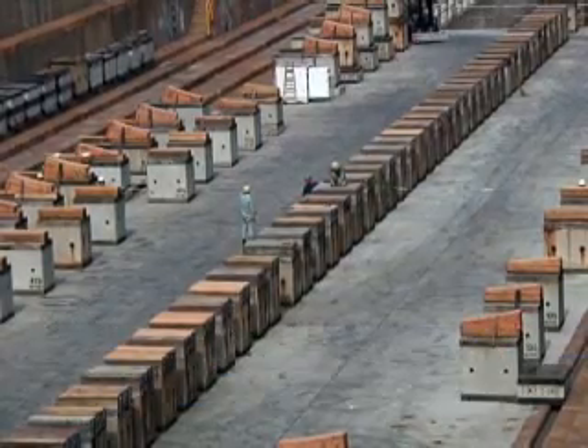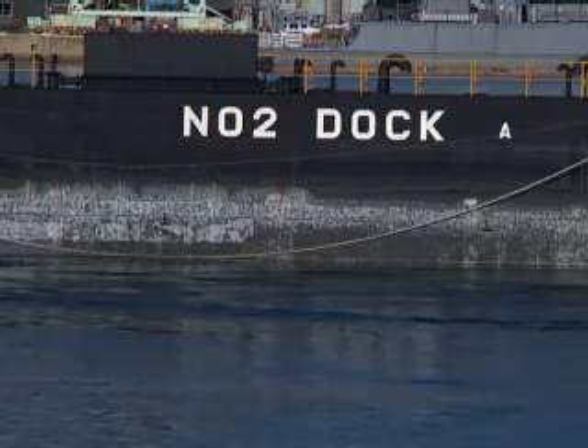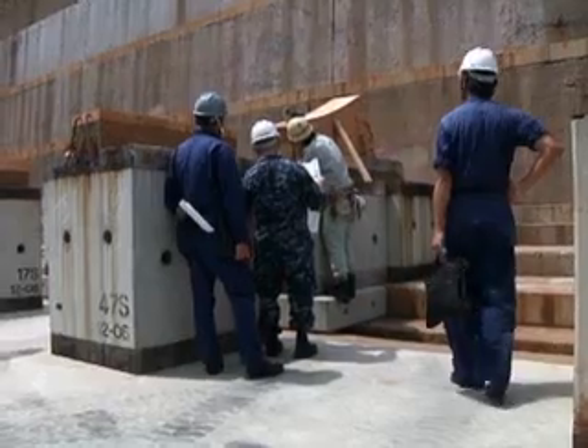It'll take a couple of weeks for the guys up in Yakuska to actually go through the docking plan and build the block paperwork, and then about three weeks for SSK to actually cut all the blocks to the proper shapes.